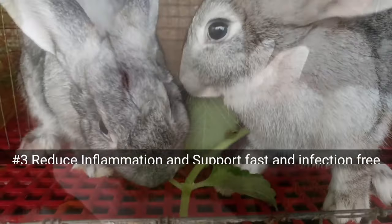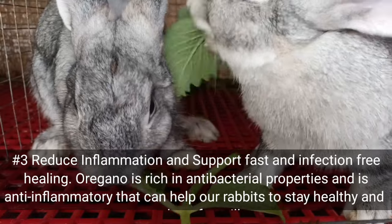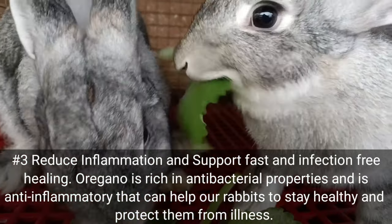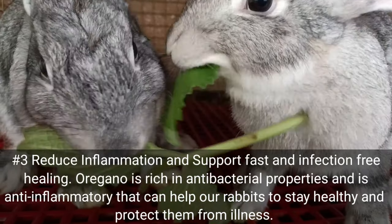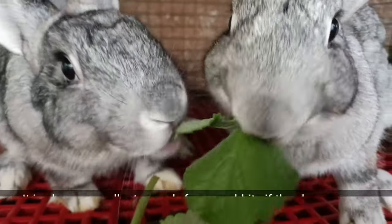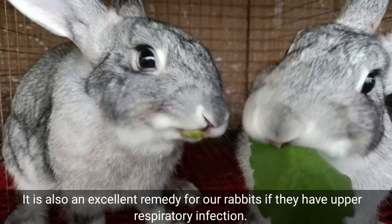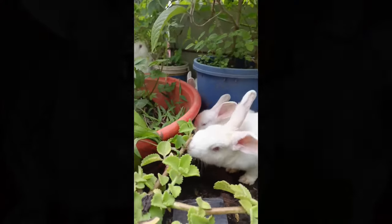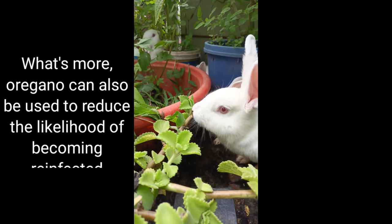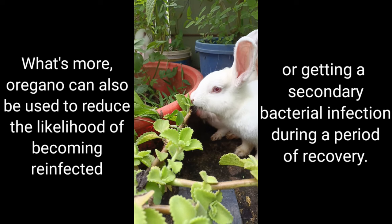Number three: reduce inflammation and support fast and infection-free healing. Oregano is rich in antibacterial properties and is anti-inflammatory, which can help our rabbits stay healthy and protect them from illness. It is also an excellent remedy for rabbits with upper respiratory infection. Oregano can also be used to reduce the likelihood of reinfection or getting a secondary bacterial infection during a period of recovery.